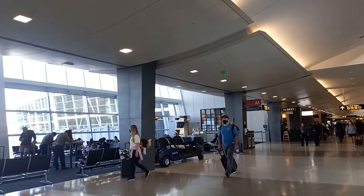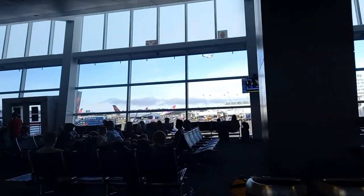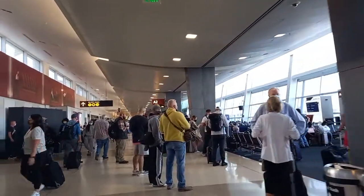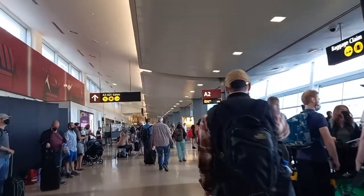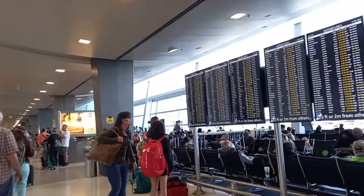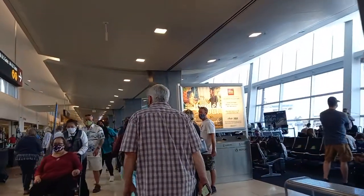Hi, I'm at the SeaTac International Airport just checking in. The flight should be leaving in about an hour. The flight is all jam-packed at SeaTac Airport. It's about 7:30 in the morning but it's all full everywhere with flights.